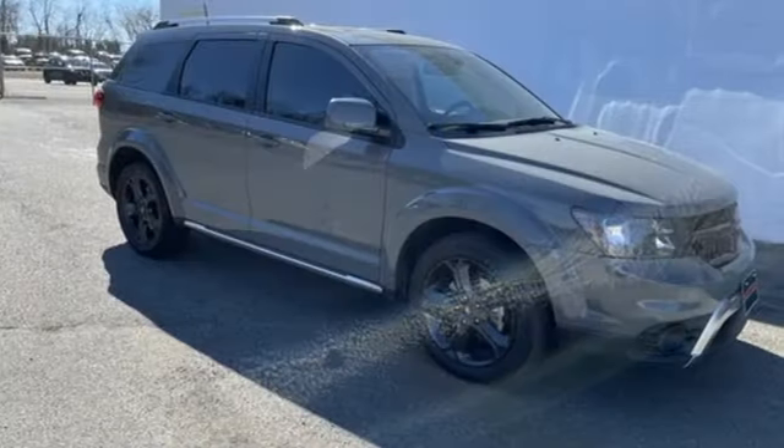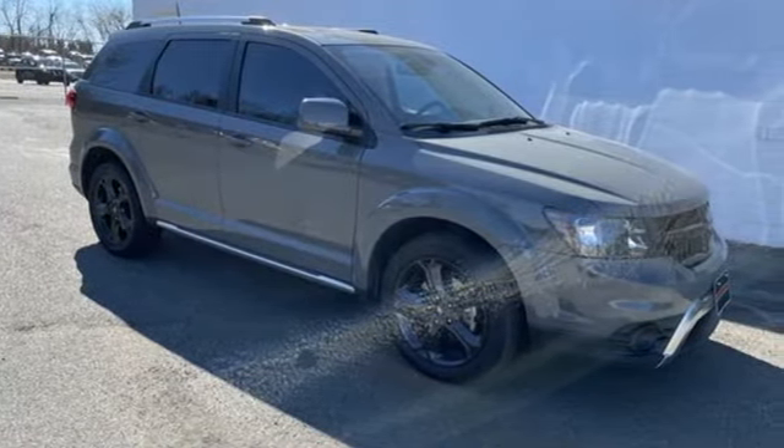Dodge doesn't do middle-of-the-road. Leave average in the dust. Experience it for yourself today.